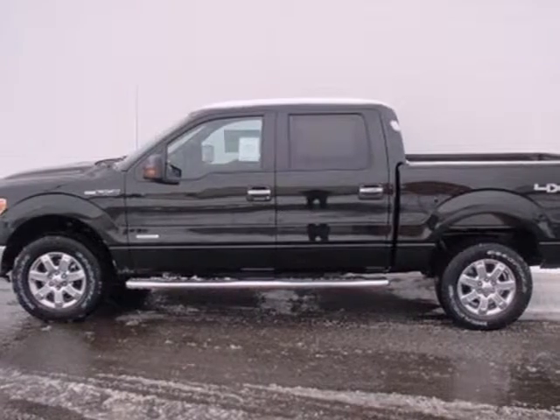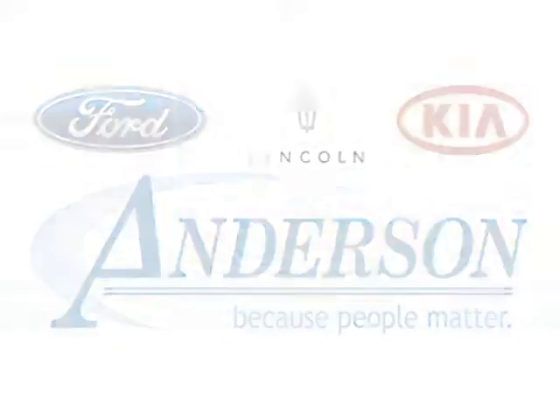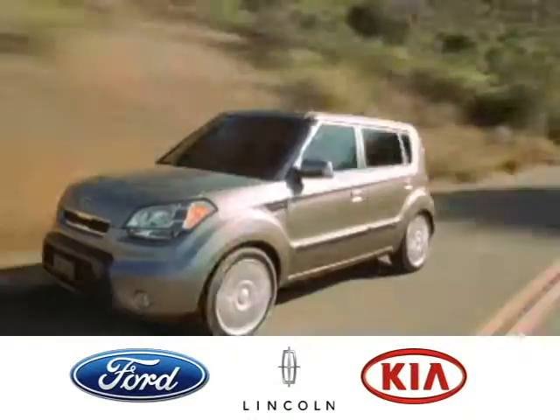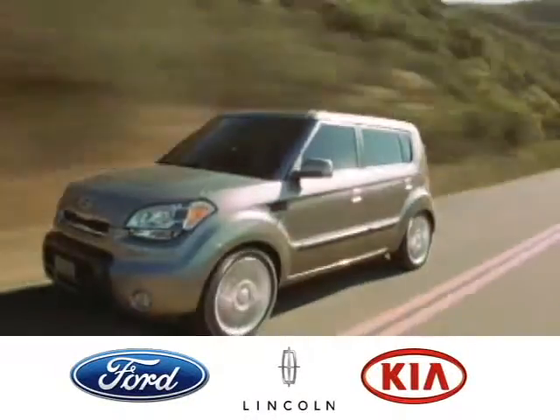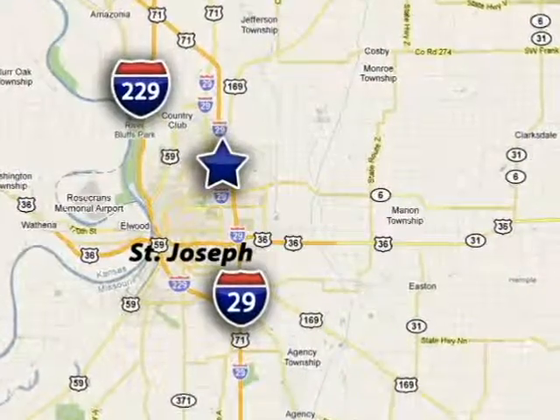Take it for a test drive today. Discover Anderson of St. Joseph today. We're exceeding expectations from test drive to delivery, one customer at a time. Anderson of St. Joseph is conveniently located just minutes from Kansas City North.